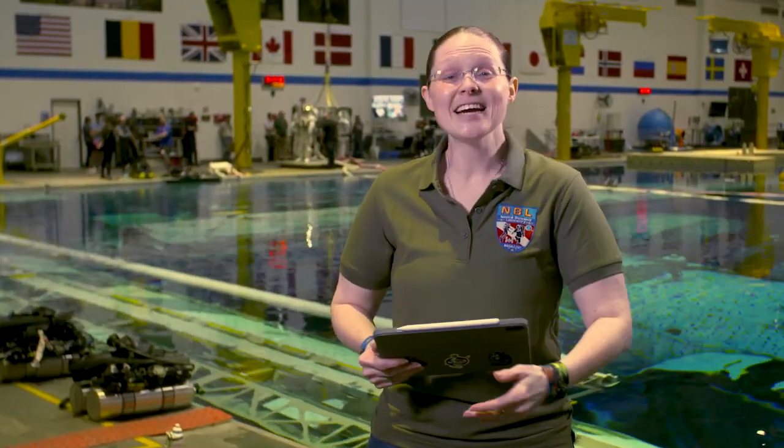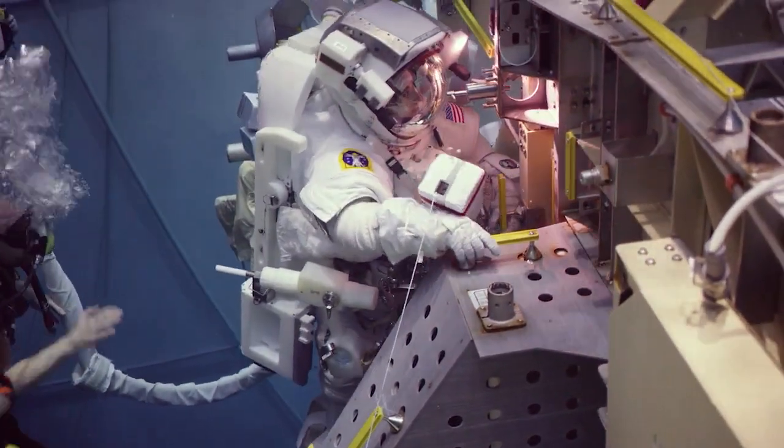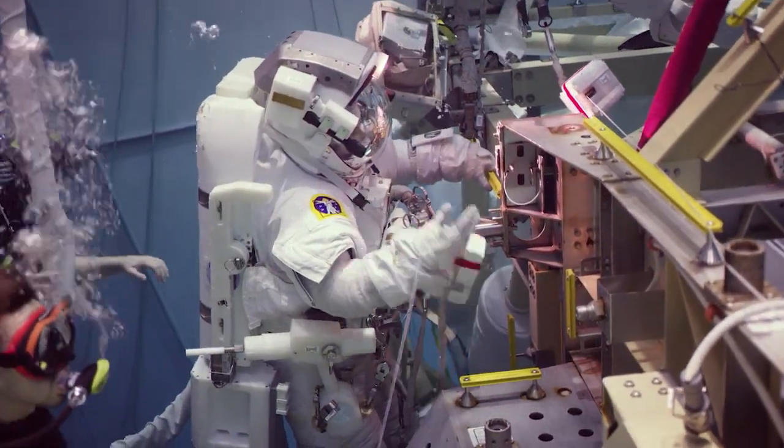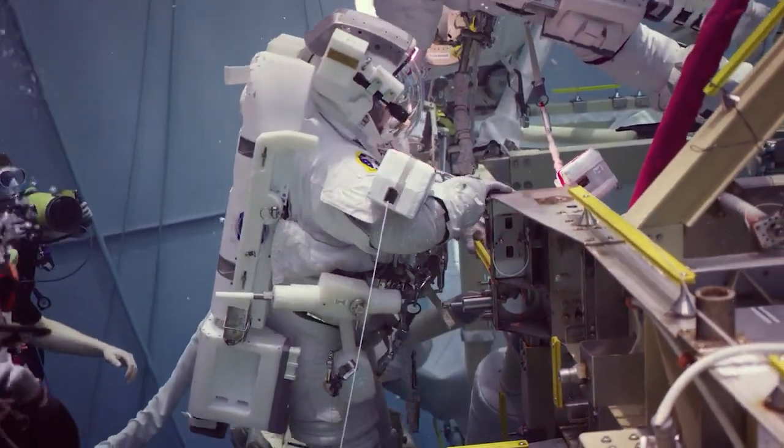Once an astronaut is assigned to a flight to the ISS, that crew member will come and participate in seven to nine training runs here in the pool. They will be practicing the skills and tasks required if they were to do an EVA while aboard the International Space Station.